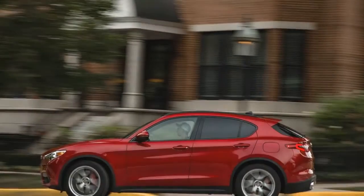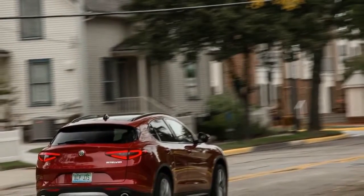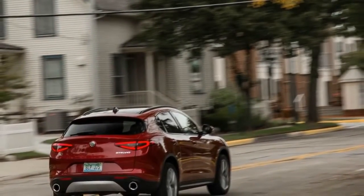One need only look at the 2019 Lamborghini Urus to see that crossovers have become a necessary evil for even the most illustrious manufacturers.